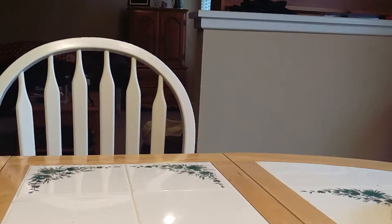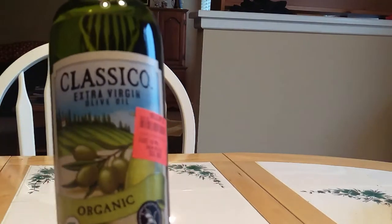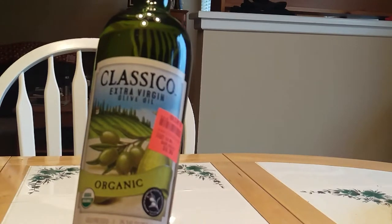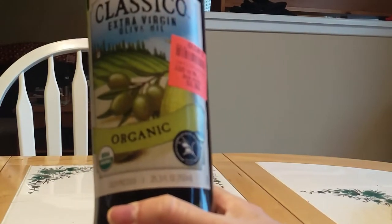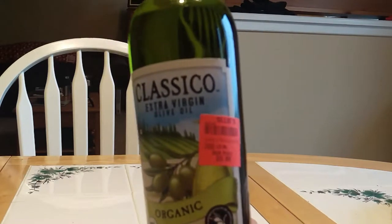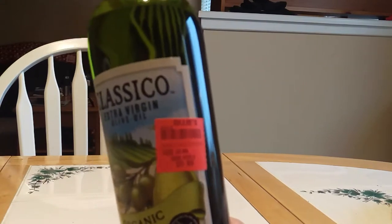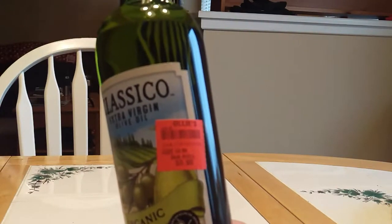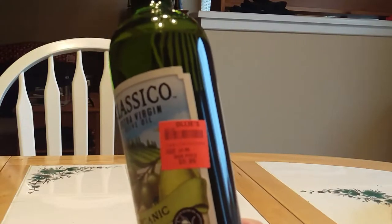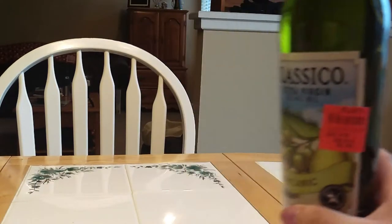The first one is this large bottle of extra virgin olive oil. I use this a lot in my cooking. This is 25.3 fluid ounces. These normally run around $14; on this sticker it says retail price would be nine, but I got it for six dollars. I think that was a good deal for quite a large bottle of olive oil.